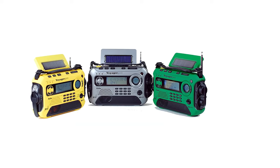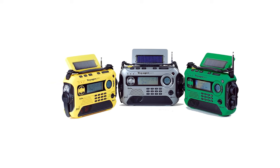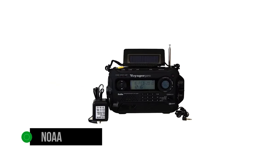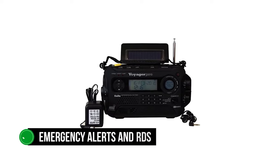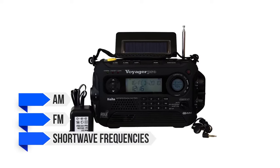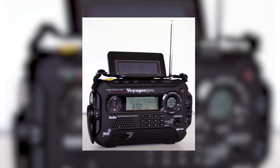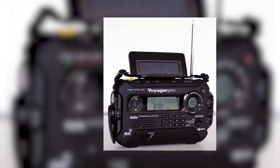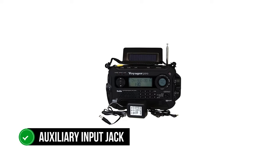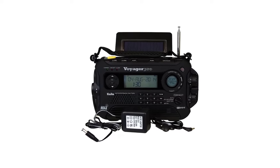Tuning and volume control knobs are placed on the right side of the radio. Being mindful of its emergency radio duties, the Voyager Pro Ka600 is NOAA certified. It can tune into NOAA weather channels and receives emergency alerts and RDS. Additionally, it can receive conventional AM, FM, and shortwave frequencies. Shortwave frequencies are very useful for remote or rural regions, and while this radio works with shortwave, you need to buy an additional antenna for best results. The auxiliary input jack at the radio's back enables it to work with external audio devices.